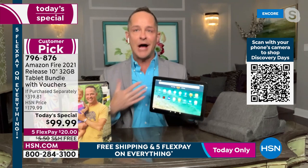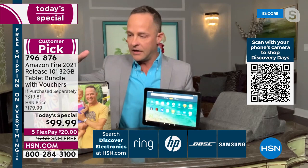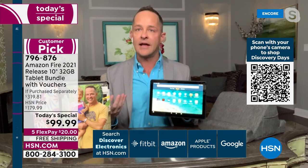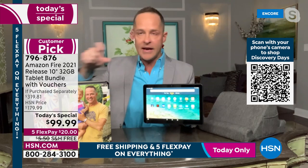For those just joining: this is the exact same tablet sold on Amazon's website at $149. Aaron is here from Amazon representing this product at HSN. The difference is the Caseable voucher, curious.com credit, and other extras. On Amazon without those extras, it's $149 — so how can HSN sell it so much less?